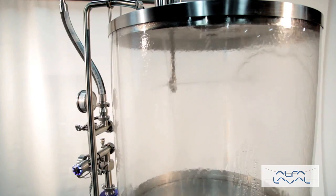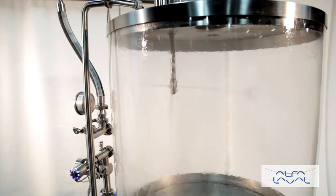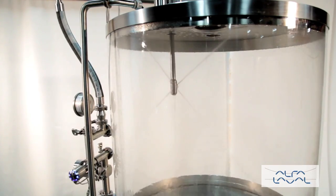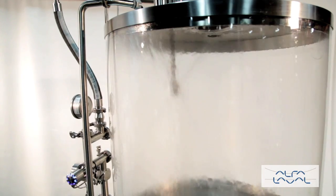Capable of both permanent and portable installation, the NanoJet 2.0 is ideal for effective cleaning of tanks up to 10 feet in diameter in a repeatable and reliable 360-degree pattern.